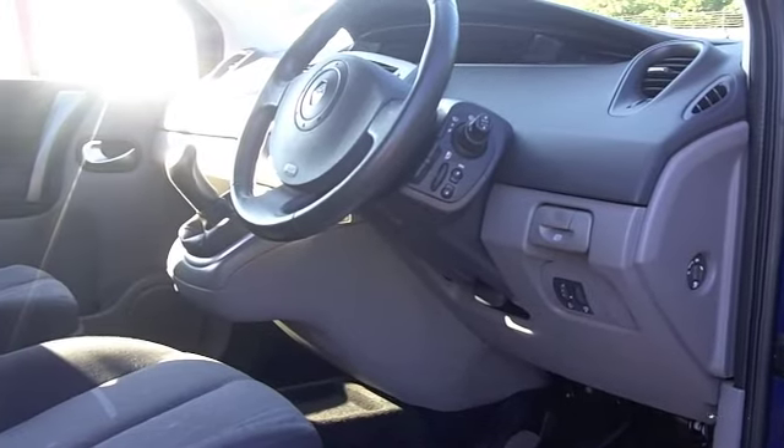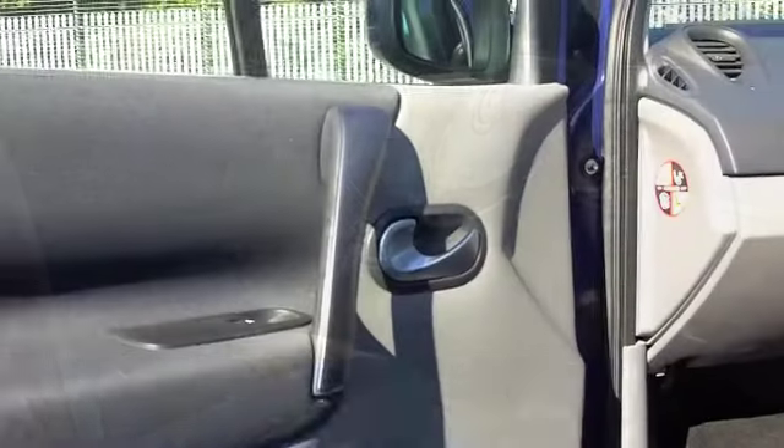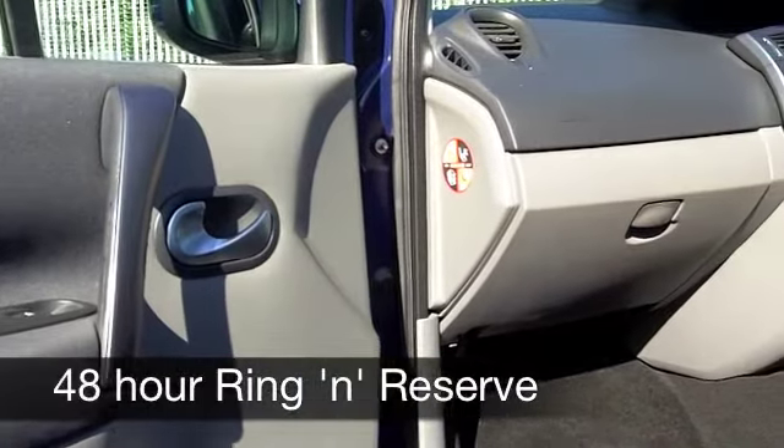On the move, around 40 miles per gallon is certainly possible, and six months road tax is just a little over £100.